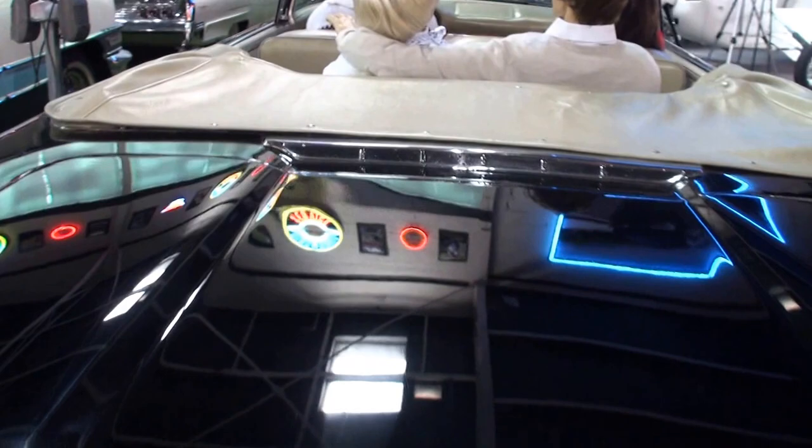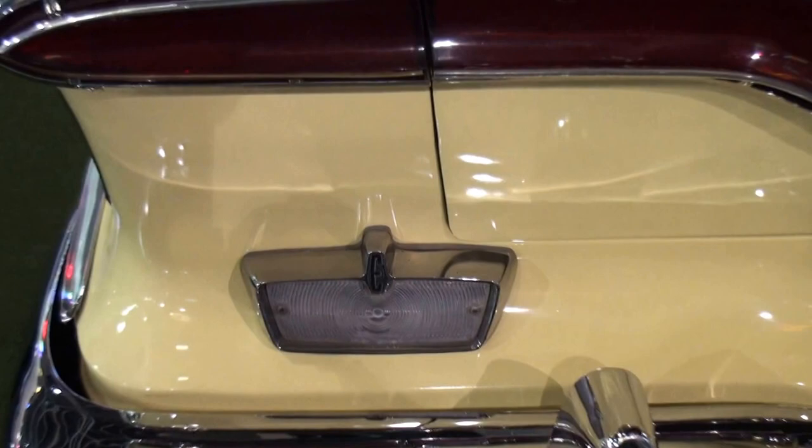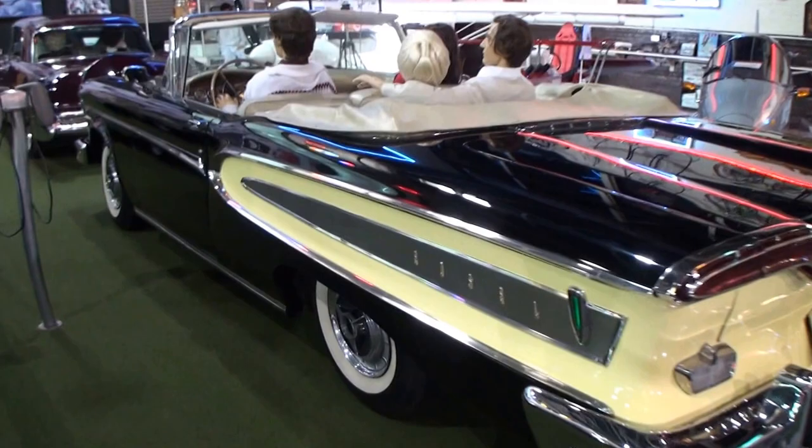And you could see the beautiful styling in here. You could see another Ford Edsel logo right there. So they were proud of this car. And you've got the E's inside the backup lights. And it was a long car, it was a wide car. You could see this one's beautiful with the black and the yellow.